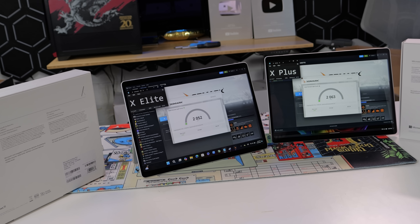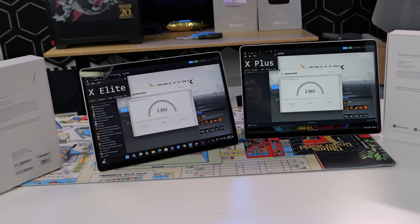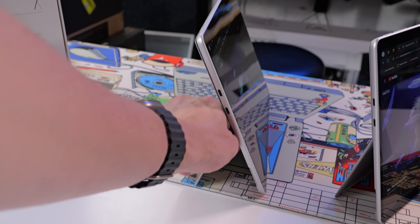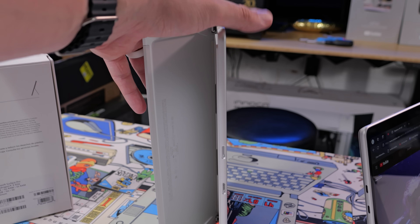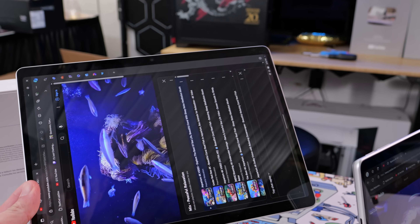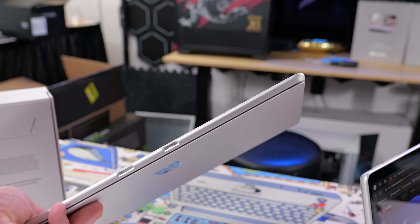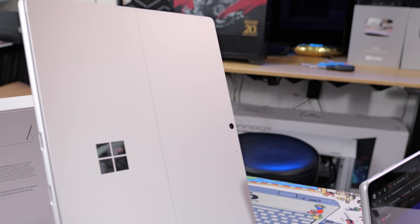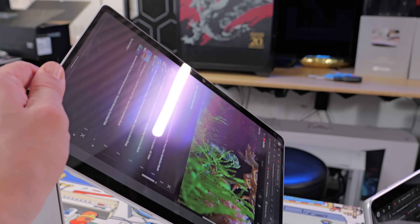The two chips perform close in applications they both struggle with — namely graphically intensive ones. But the X Elite sometimes loses because these thin and light notebooks can sacrifice cooling for portability, as is the case with the Surface Pro. That appears to mean, at least in this case, you're paying the extra 50% in price for the OLED screen and higher capacity SSD, not necessarily for better performance or increased battery life.